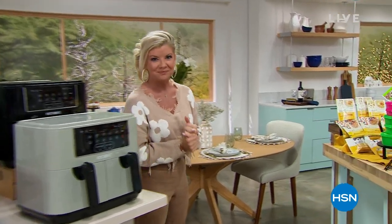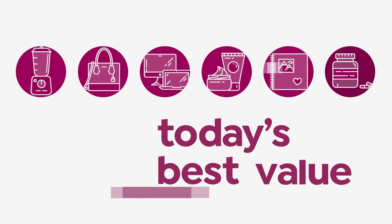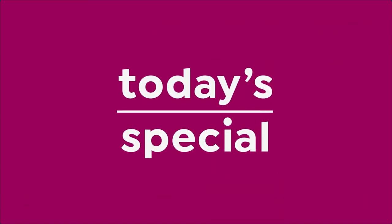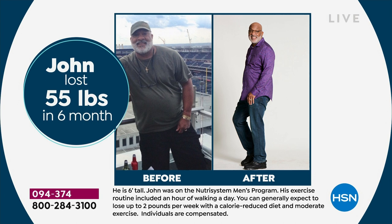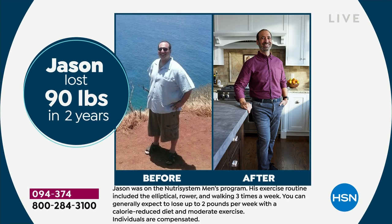Starting off with before and afters — here is John who lost 55 pounds. You can see in the before it's like a whole different person. Why? It's Nutrisystem. It's been around since the early 1970s and continues to be one of the number one leading weight loss programs because it works. Here's Sheila at 30 pounds down, and we'll continue to share stories.